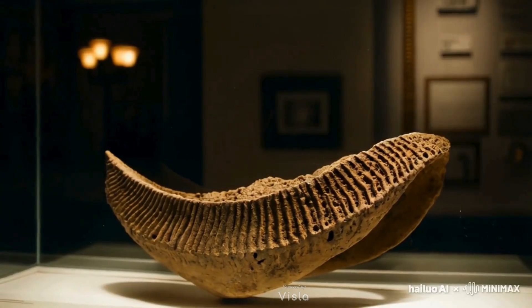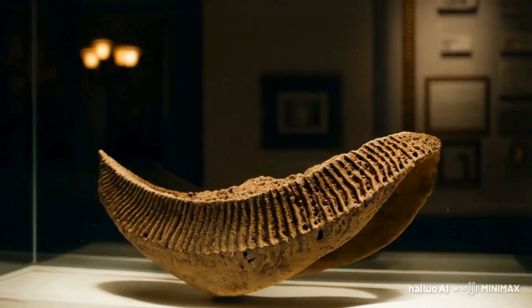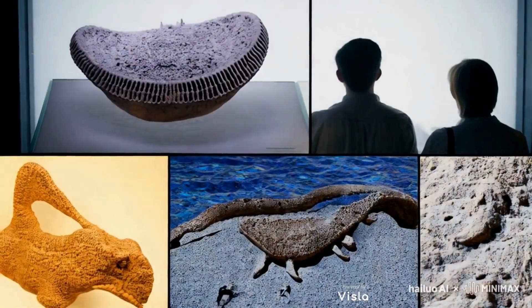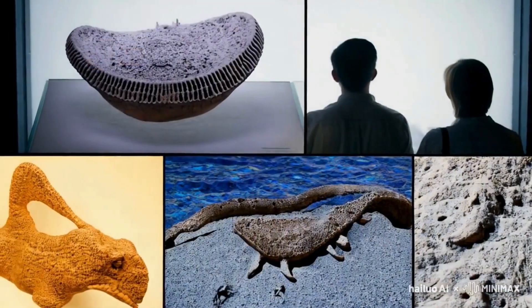You can find Helicoprion fossils in museums, and its unique jaw has even inspired artwork and popular media. From scientific research to pop culture, Helicoprion's legacy lives on, reminding us of the wonders that once swam in our planet's ancient seas.